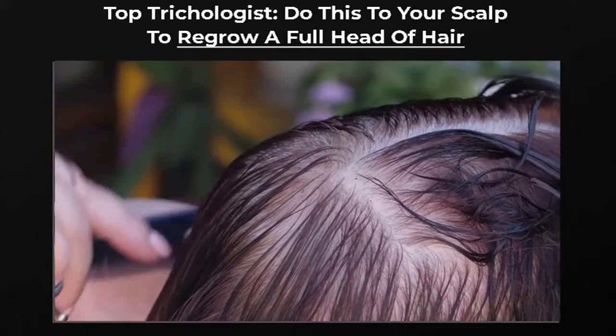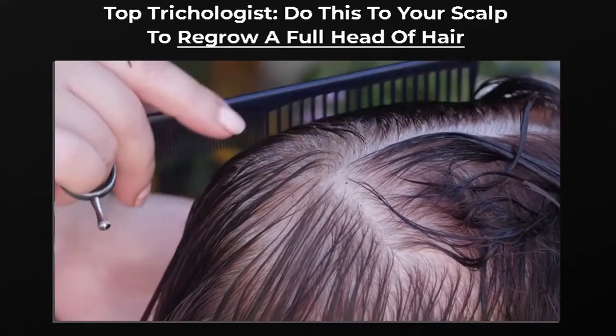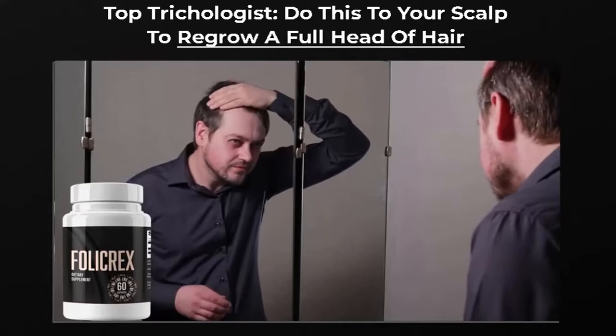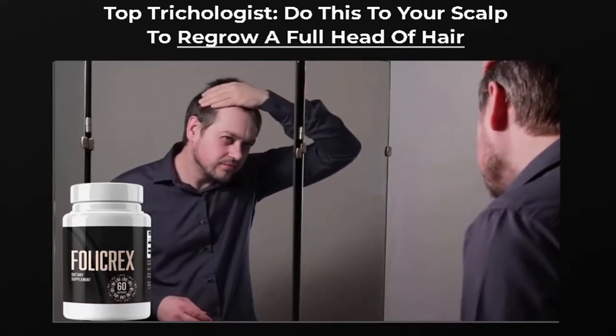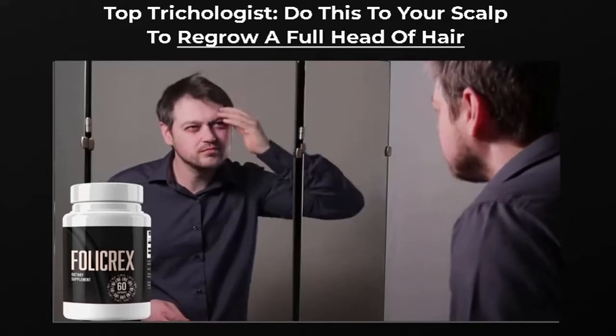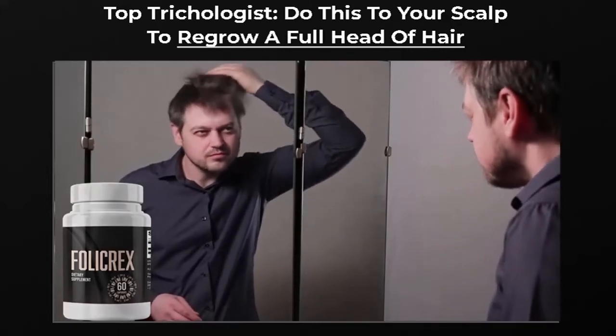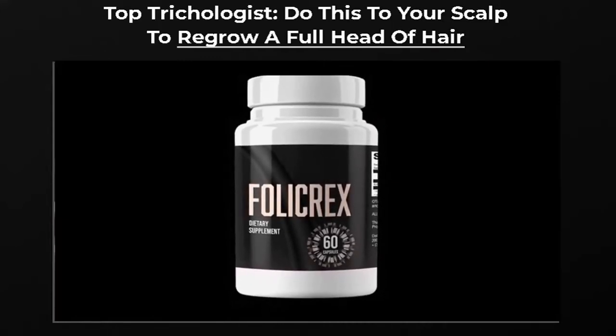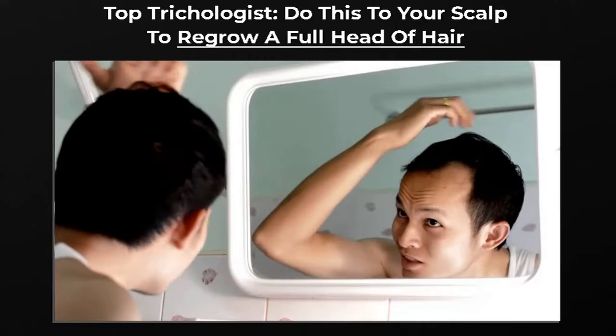The first information I'm going to give you about the Follicrex supplement is that it can only be purchased with guarantee and safety on the official website. This is very valuable information, so you don't run the risk of buying a counterfeit product and causing damage to your health. I already left the link to the official website of Follicrex in the description of this video — this same website that I'm showing you here on the screen.